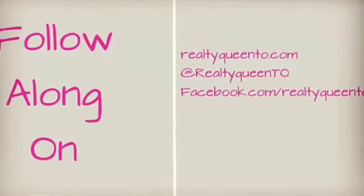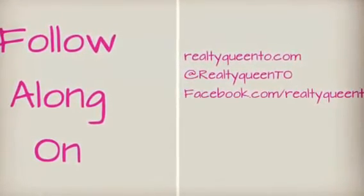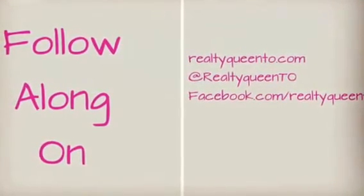So if you have any questions or you'd like to follow along with this project, make sure to check out my blog at RealtyQueenTO.com, follow me on Twitter at RealtyQueenTO, or check out my Facebook page at Facebook.com/RealtyQueenToronto. And of course last but not least you can always subscribe to my channel — I would absolutely love that. So tune in next week for another update and thanks so much for tuning in, take care.